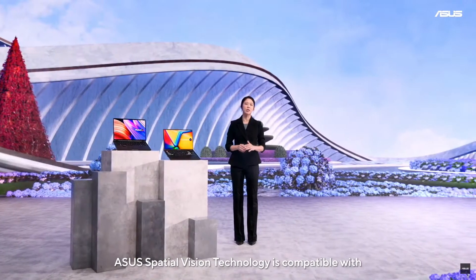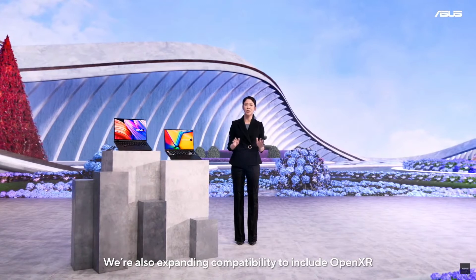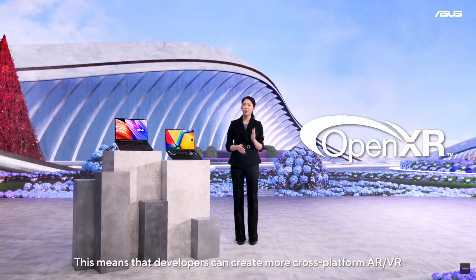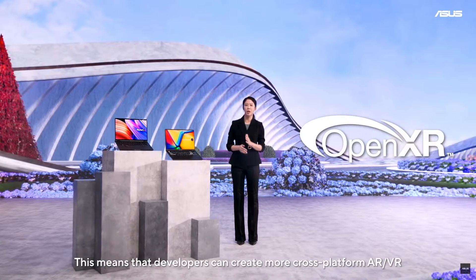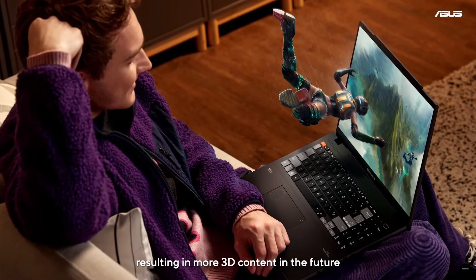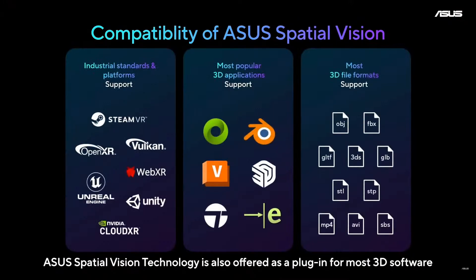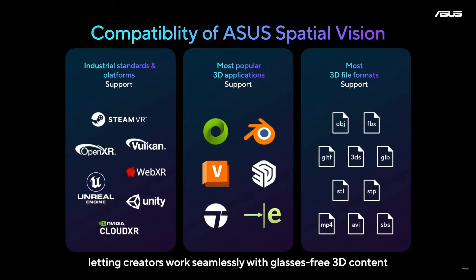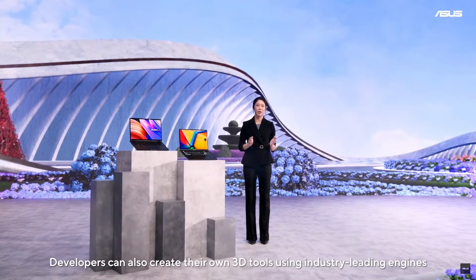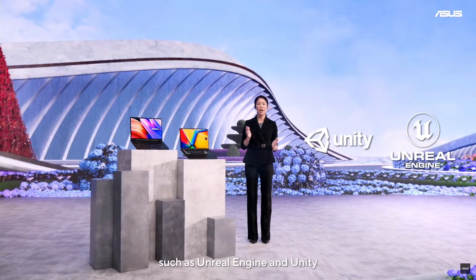ASUS Spatial Vision Technology is compatible with most creator software and file formats, and is expanding compatibility to include OpenXR, enabling developers to create more cross-platform AR, VR, and immersive experiences. It is also offered as a plug-in for most 3D software, letting creators work seamlessly with glasses-free 3D content. Developers can create their own 3D tools using industry-leading engines such as Unreal Engine and Unity.